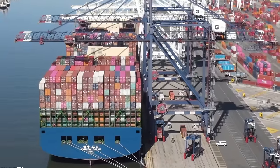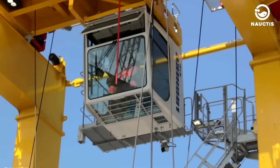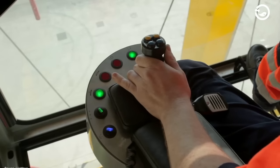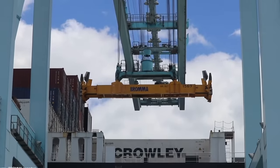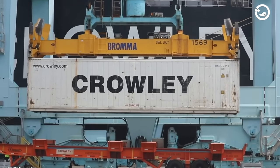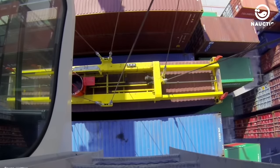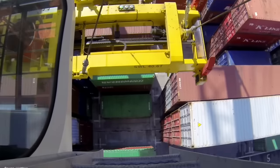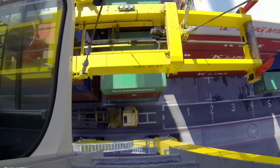Gantry cranes consist of a long arm that spans the ship with a spreader and a cabin suspended above the main frame, operated by a specialized operator who controls the crane. The spreader is a large clip that can be moved and used to grip and lift cargo containers from the port to the ship or vice versa. Spreaders are commonly used in various types of cranes for handling shipping containers and are designed to lift containers of various sizes, including 20 feet, 40 feet and 50 feet containers.